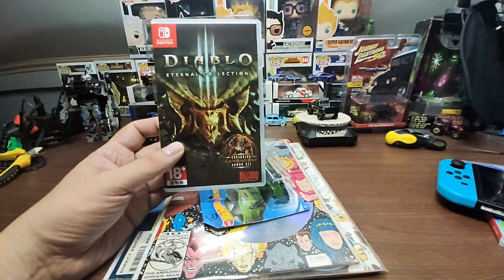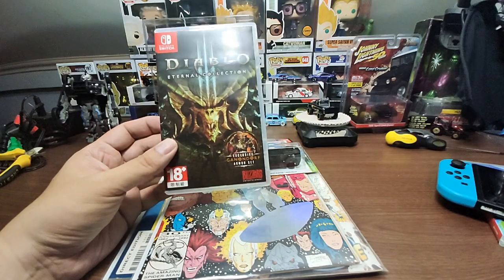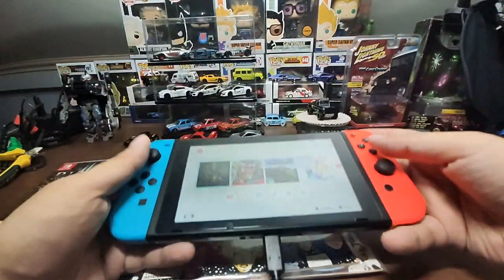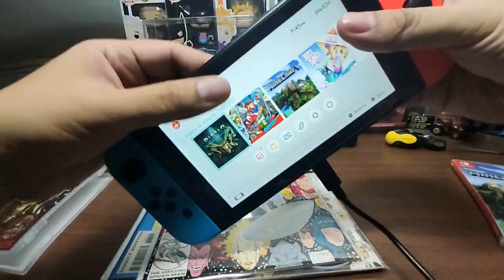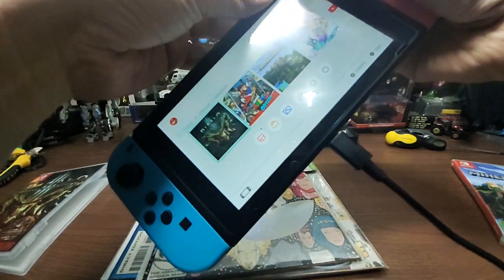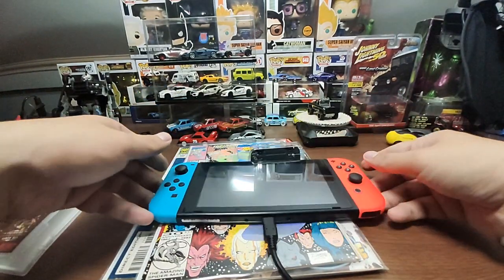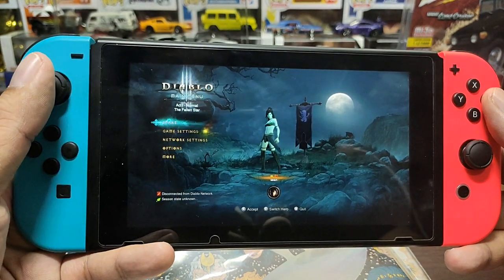I also got Diablo 3 — really excited to play it and feature it on my gaming channel. Here it is on the Nintendo Switch. Insert game card... and here we go. Load times are really fast — I'll fast-forward a bit. Here's a sample of how Diablo 3 looks on the Switch.